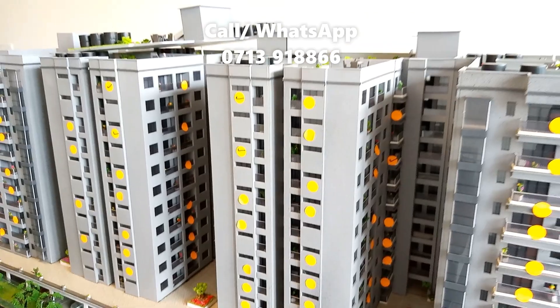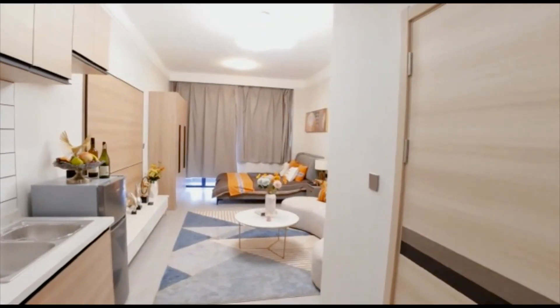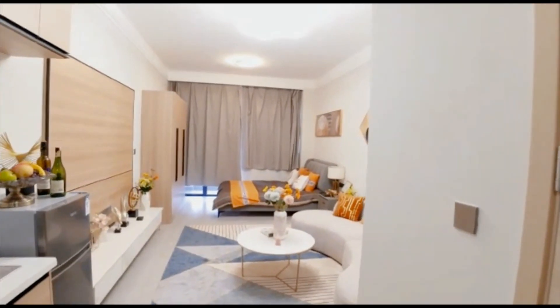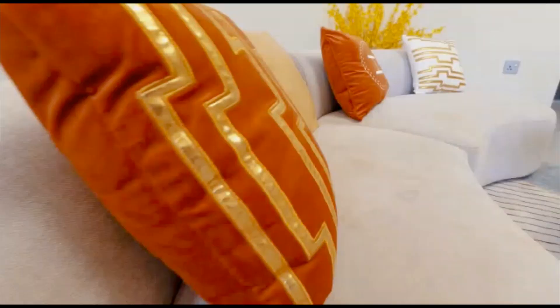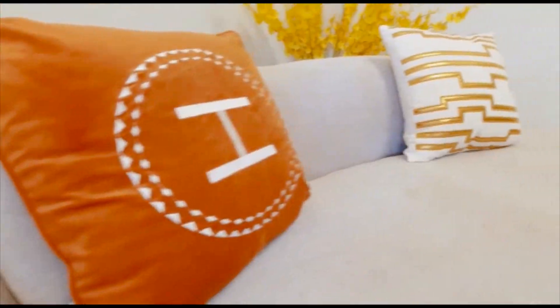Get yourself a unit here. Thank you for watching today's video till the end. Please remember to subscribe for more amazing house tours. Cheers and bye for now.